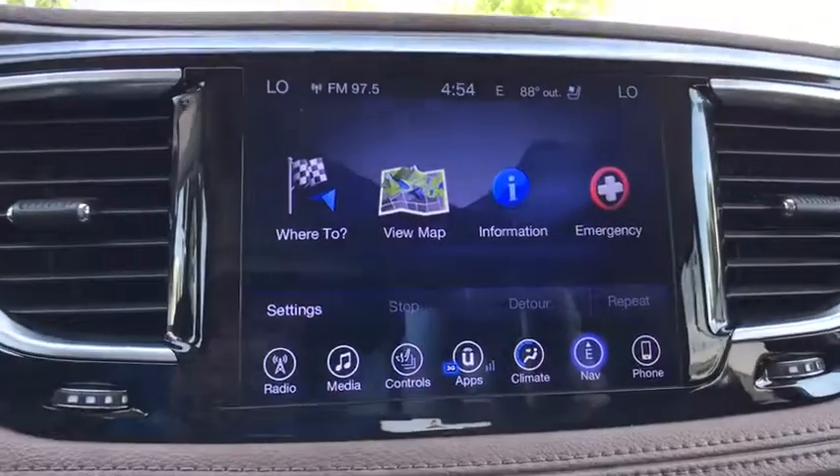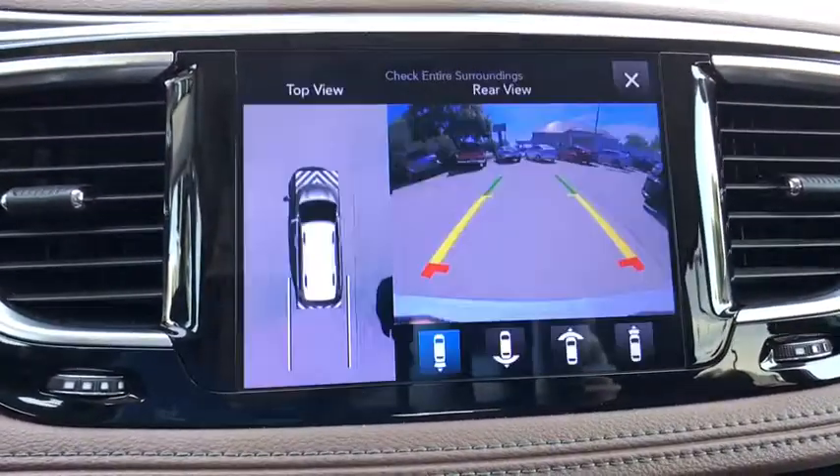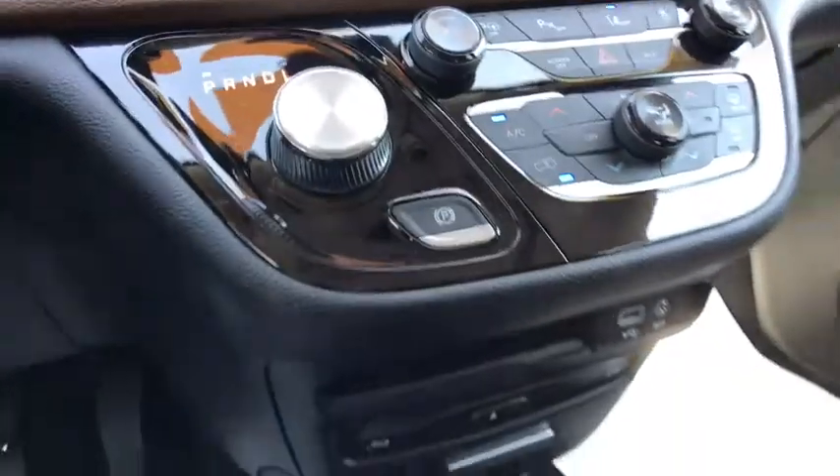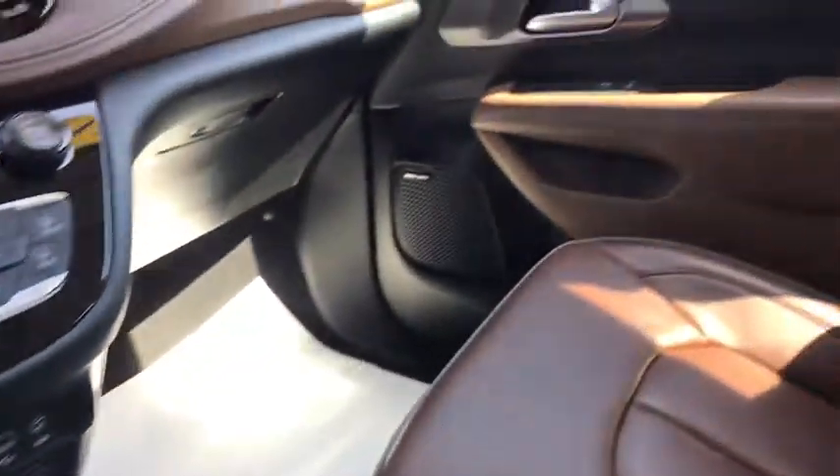Power windows, fog lights, electronic stability control, rear window defroster, compass, security system, heated front seats, heated steering wheel, trip computer.